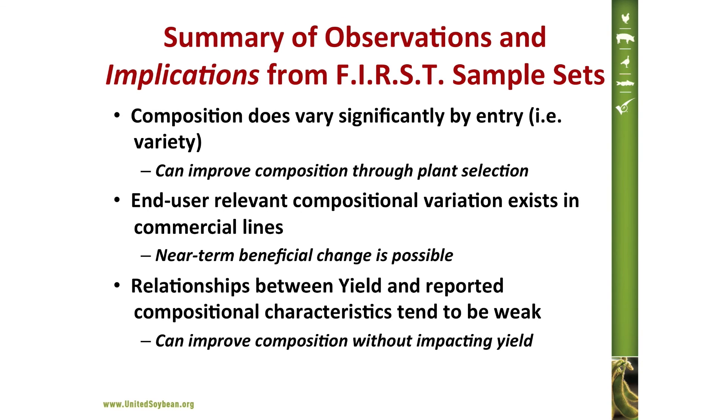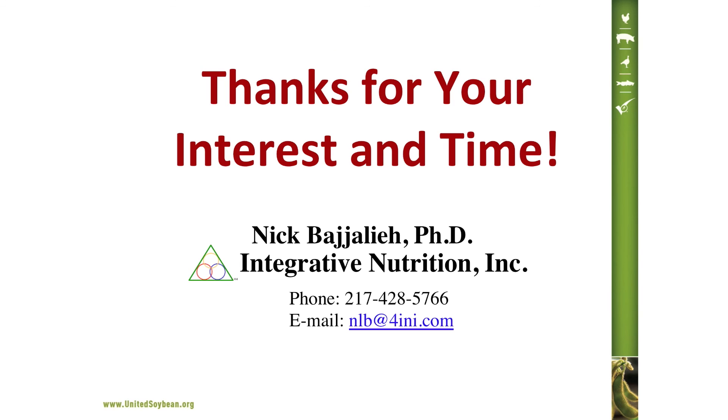A few additional observations have been consistently shown through the last several years with the FIRST sample sets. First, composition varies significantly by entry or variety, meaning we can improve composition through plant selection. Second, end-user relevant compositional variation exists in commercial lines, meaning near-term benefit can be achieved without waiting five to seven years for a plant breeding program. Third, the relationship between yield and compositional characteristics tends to be weak, meaning we can improve composition without impacting yield. Thank you very much for your interest and time.